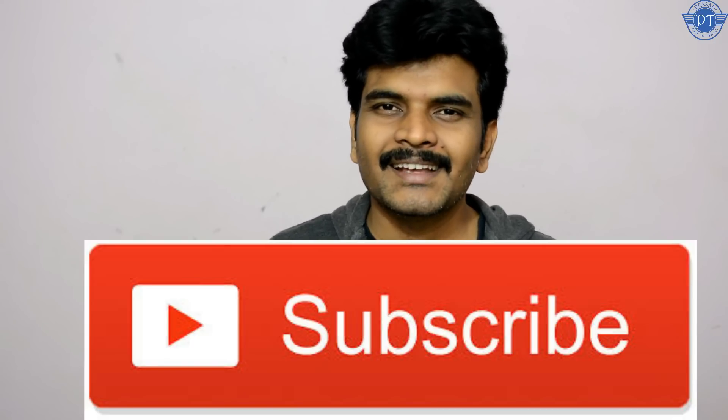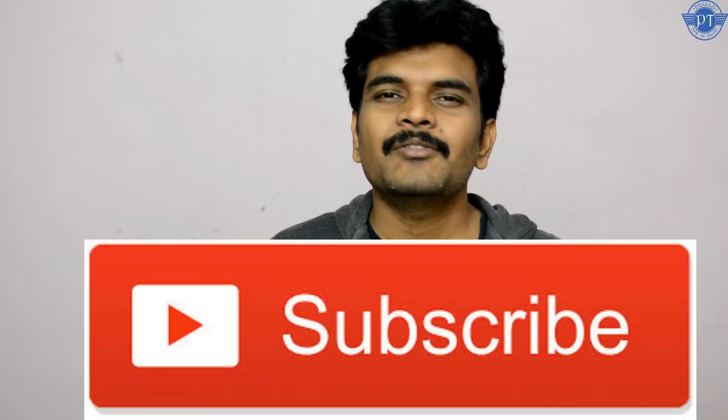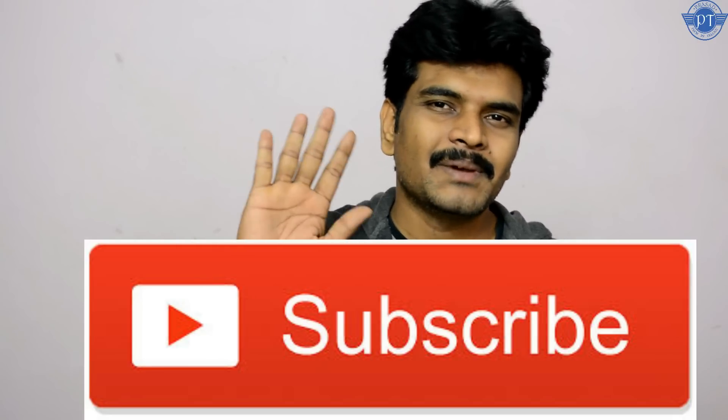Friends, all the purchase links are in the description below. If you liked this video, please press the like button and share it. Subscribe to our channel for more videos. This is Prasad signing off — I will see you in the next video. Thanks for watching, bye bye!